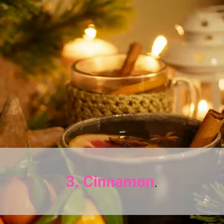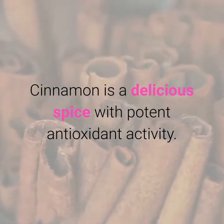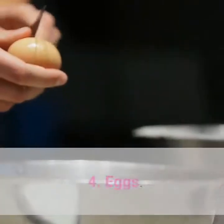3. Cinnamon. Cinnamon is a delicious spice with potent antioxidant activity. Several controlled studies have shown that cinnamon can improve blood sugar control, insulin sensitivity, cholesterol and triglyceride levels in type 2 diabetics.